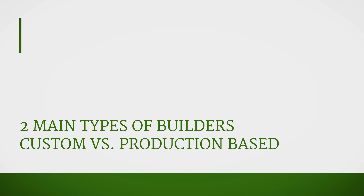Now there are two different types of builders typically. You'll find a custom builder and then you'll find more of a production type builder. So Tammy, do you want to break that down — what people should be looking out for?